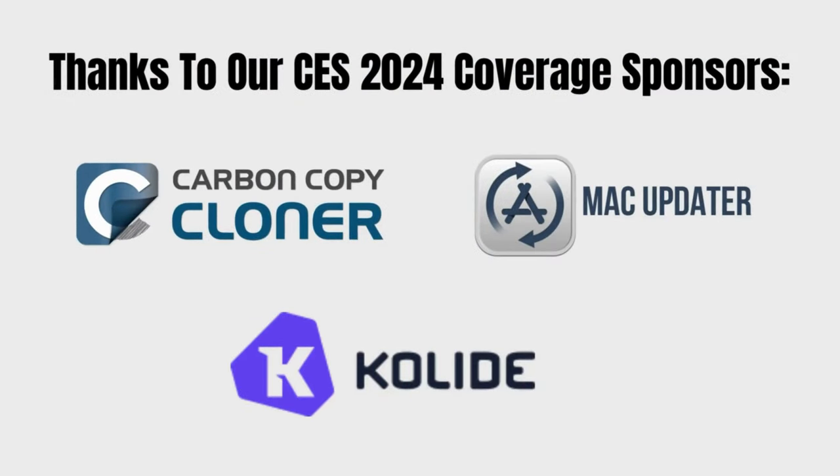May I also ask, please, that if you have a need to get a product from one of these three sponsors — Carbon Copy Backup, Mac Updater, or Collide — that you visit them and thank them for helping send us to Las Vegas to find cool stuff to bring to you. We really appreciate their sponsorship and making this year's CES happen.